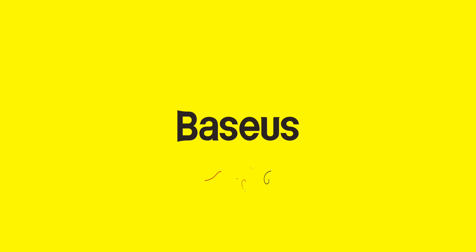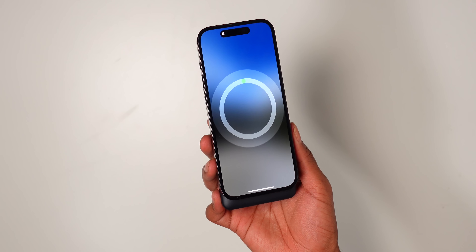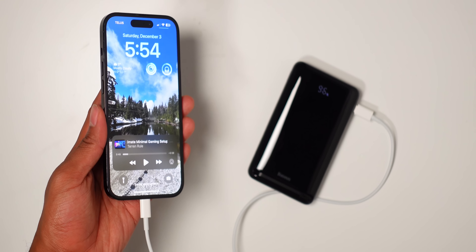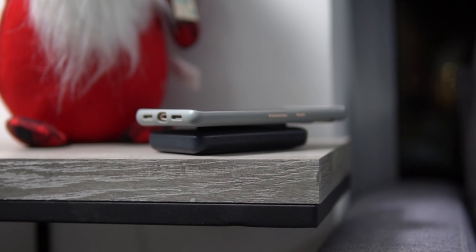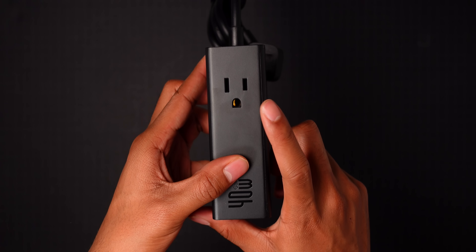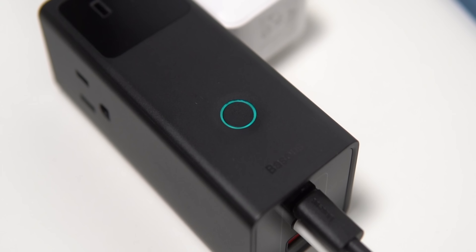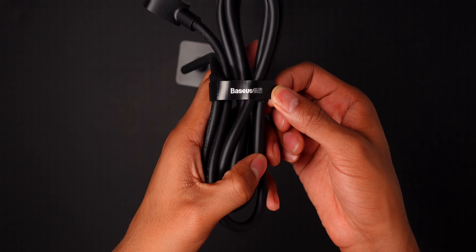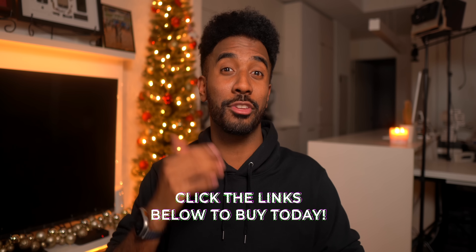I just wanna take a moment to thank today's video sponsor, Basis. They sent over an affordable 10,000 milliamp hour MagSafe battery pack for the iPhone. It immediately snaps and charges on the back and features a kickstand for better viewing of content. You can also charge your iPhone with its 20-watt power delivery port with a cable if you need to charge it up in a pinch. This charger does work with Android phones and earbuds like AirPods Pro. They also sent over their Power Combo Pro charging station, which features three outlets, two USB-C ports, and one USB port. It's perfect for charging multiple devices clutter-free and features a power button that you can tap on and off. The cord on the charging station is five feet long, so you get a lot of flexibility with where you wanna plug this in. Click the links at the top of the description to check out these products today.